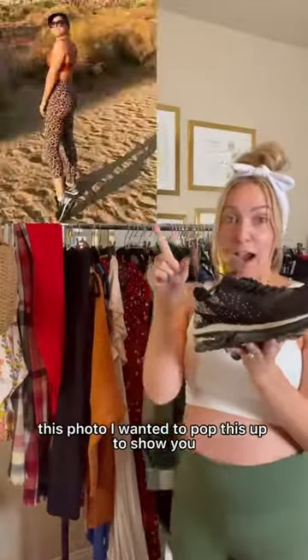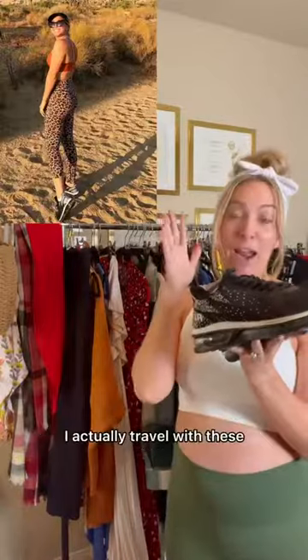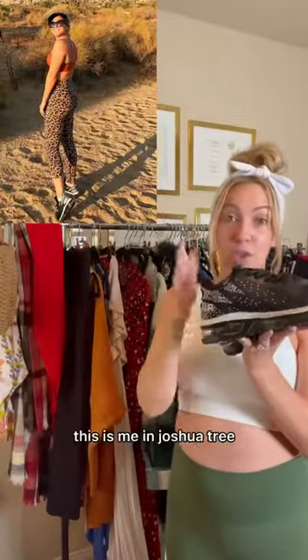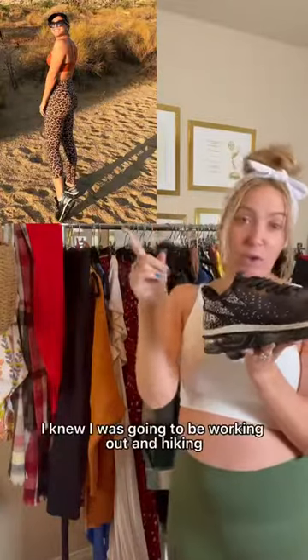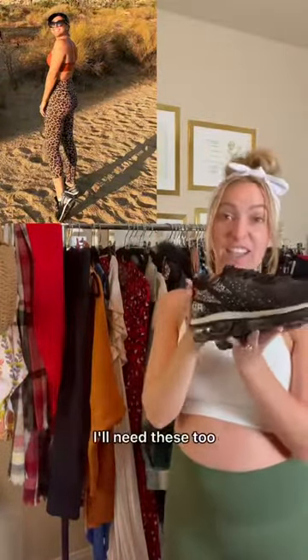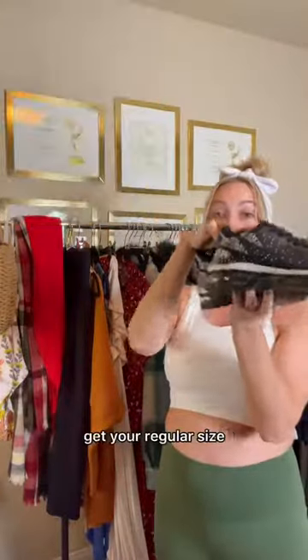This photo — I wanted to pop this up to show you. I actually travel with these, that's how much I like these shoes. This is me at Joshua Tree. I knew I was going to be working out and hiking, and I was like, maybe if I go on a run, I'll need these too. Multiple colors available — get your regular size.